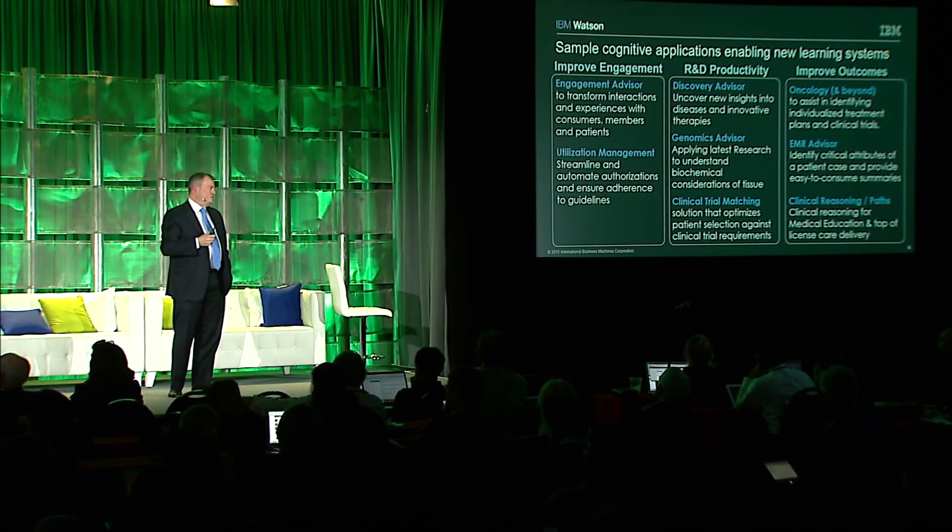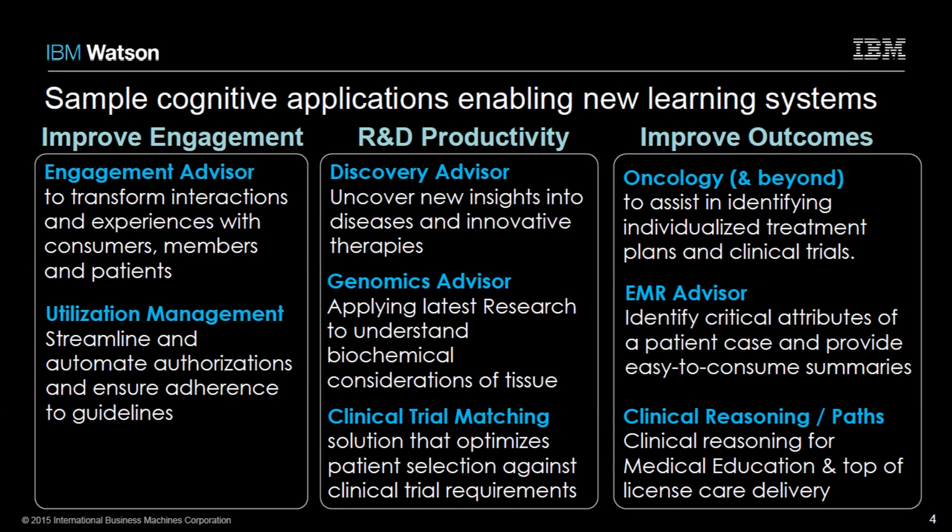The third thing I mentioned was enabling this capability across all stakeholders. We are in the very early days of Watson, but we already have many solutions being applied in the health ecosystem today. We by no means think we're the beginning and end of insights, but we think we're doing some interesting things across this continuum. I roughly break it down across three value categories which align against the stakeholders: improving engagement, optimizing research and development, and improving clinical outcomes.